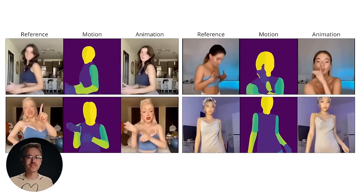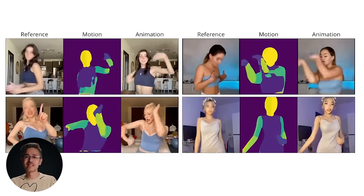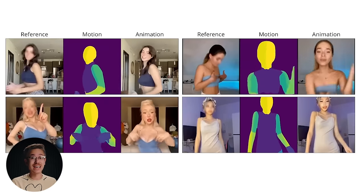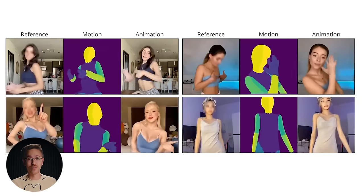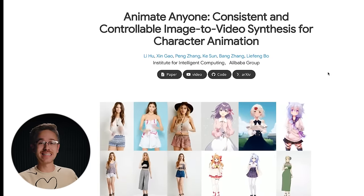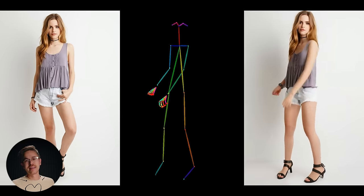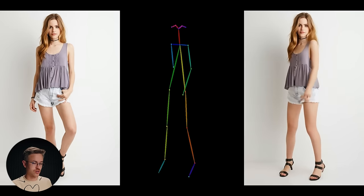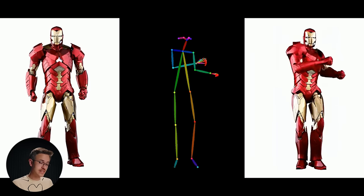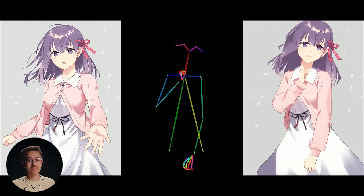Very soon, you're going to be able to upload a Mid Journey image and some reference footage underneath, and actually have your images act in a very realistic way. There is also another tool called Animate Anyone that essentially does the exact same thing — the code is on GitHub. It really does seem like this technology is going to change the way that we animate going forward.